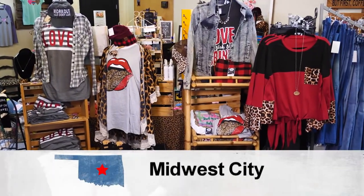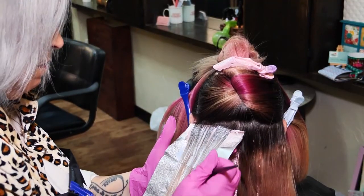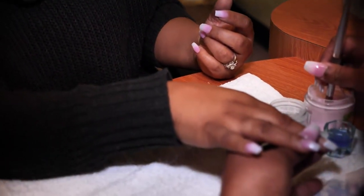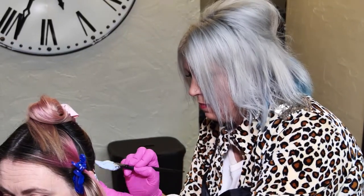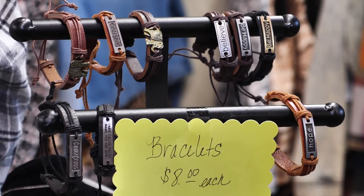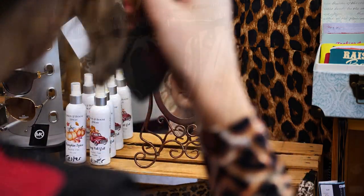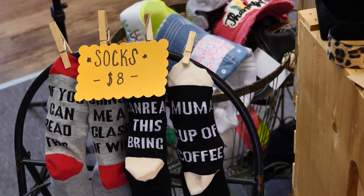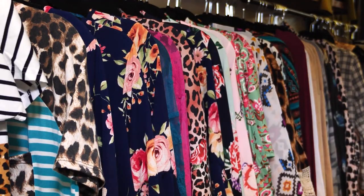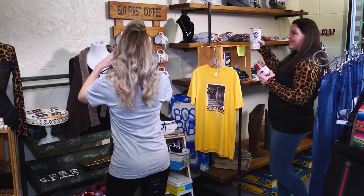Grit and Grace is not just a boutique, but also a salon. They have five hairstylists who all do cuts, colors, waxing, and there's also a nail tech — making it the perfect place to come in and get pampered. The owner says she's a mom of four and knows what it's like to need a little time off. And with such affordable prices, you'll be able to get exactly what you're looking for for a lot less than you'd expect. You can come in and spend $40 on an outfit from head to toe. Whether you're needing a new outfit or an entire new look, Grit and Grace has it all. In Midwest City, I'm Tiffany Tatro for Discover Oklahoma.